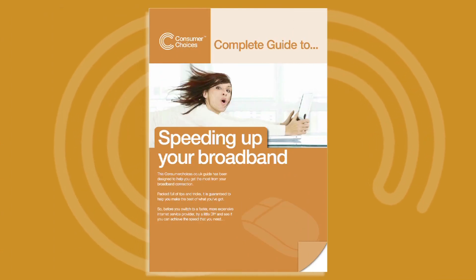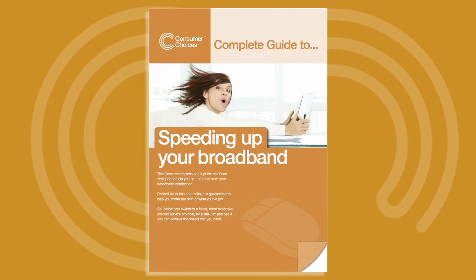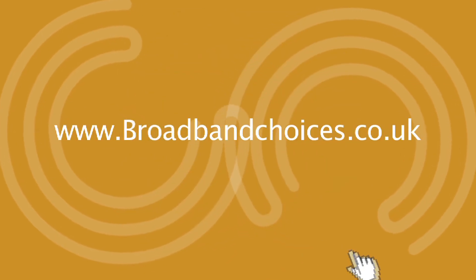For loads more information and tips, download our free 25-page guide to speeding up your broadband at broadbandchoices.co.uk.